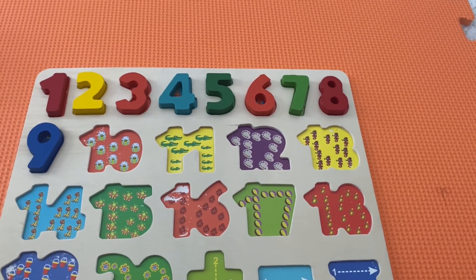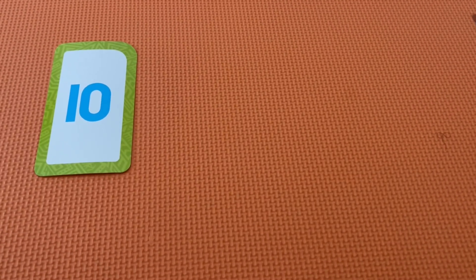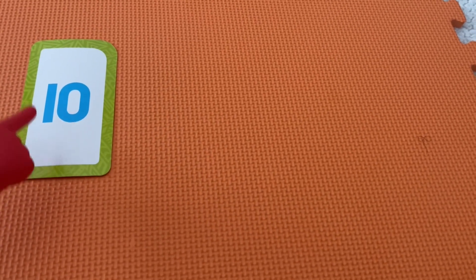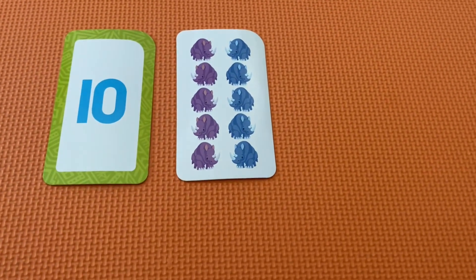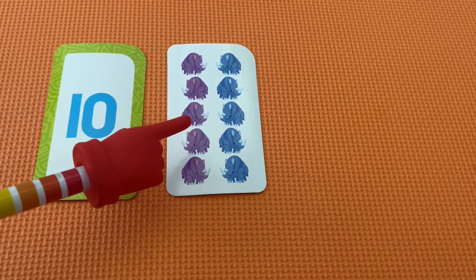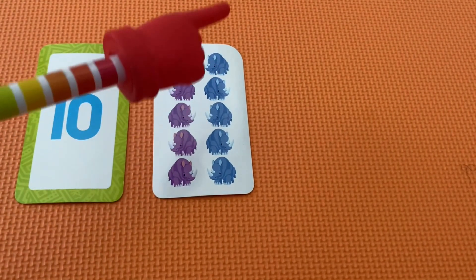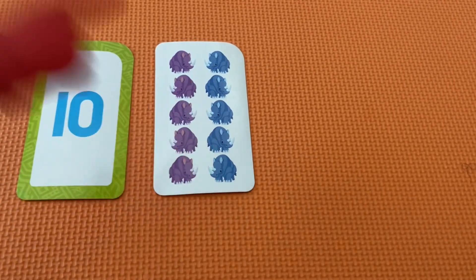This is our last number for today and it's the number ten. Ten is made up of two numbers — it's made up of one and zero, which we just learned. Let's go ahead and count the triceratops to see how many we have. One, two, three, four, five, six, seven, eight, nine, ten.